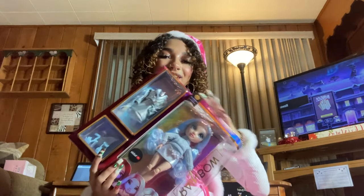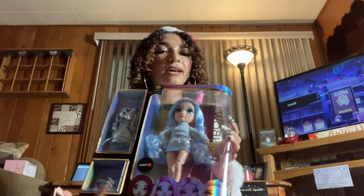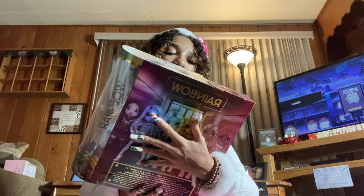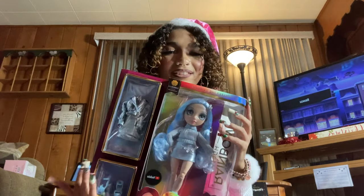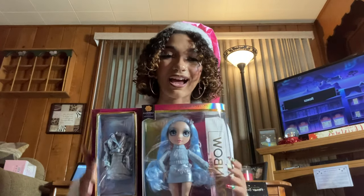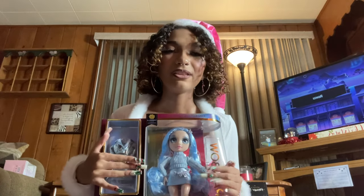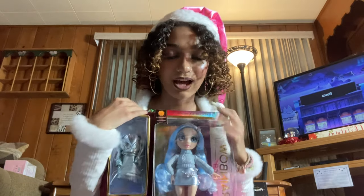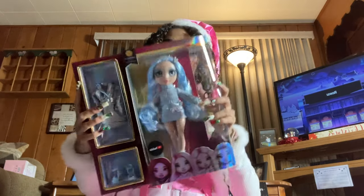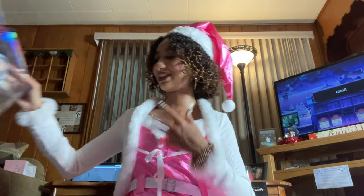We got another Rainbow High doll — her name is Gabriella Ice-Ice Lee. Her box is a little messed up but I'm still keeping her in it. Her hair is icy blue and absolutely beautiful. These Rainbow High dolls and Shadow High dolls are so pretty — I'm really excited about her.